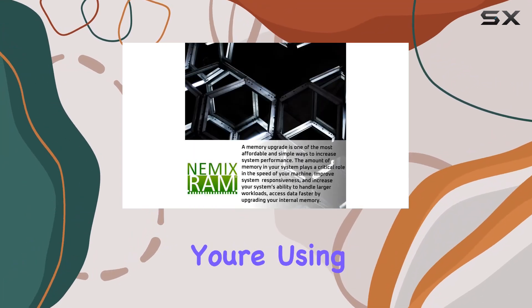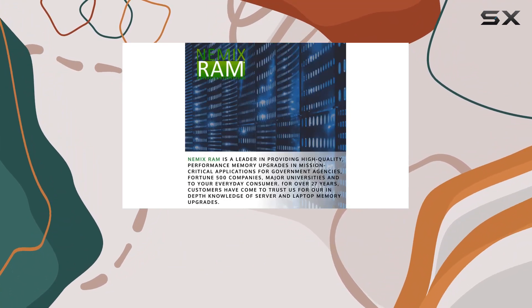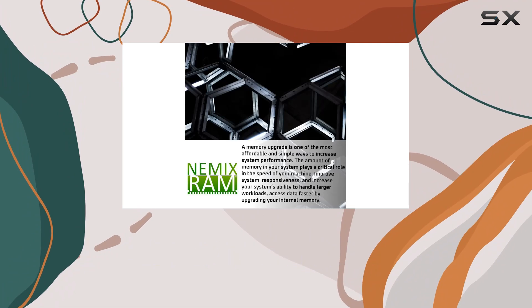Installation is a breeze — just make sure you're using specific ECC SO-DIMM boards, as this isn't your standard laptop memory. But once you're up and running, the performance boost is noticeable, whether you're crunching numbers on your micro server or streaming data on your NAS.